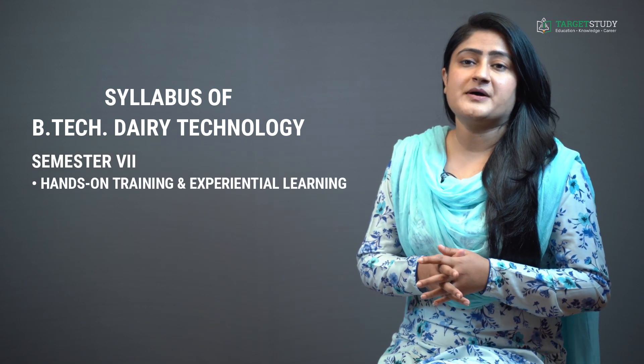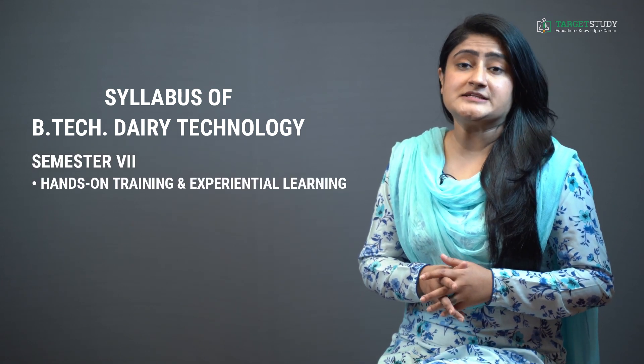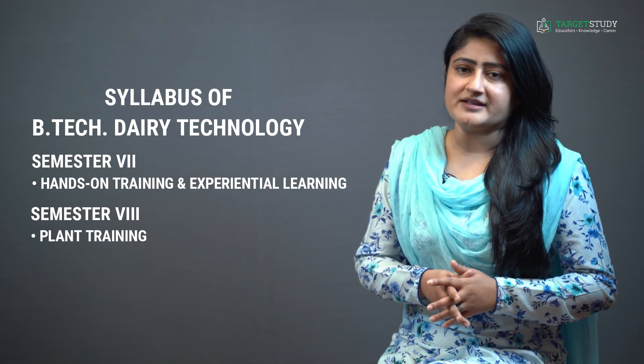In BTEC Dairy Technology Semester 7, you will go for hands-on training and experimental learning. And in Semester 8, you do in-plant training.